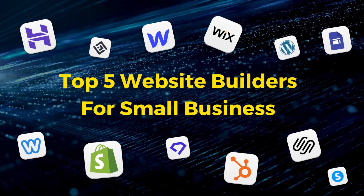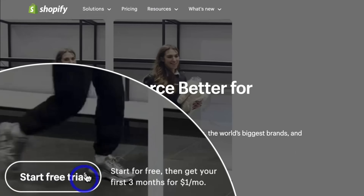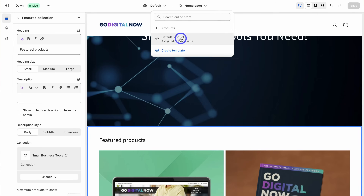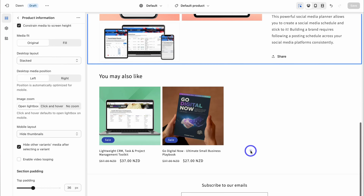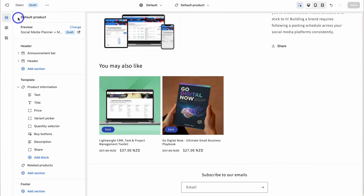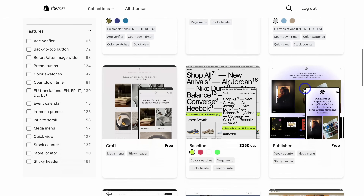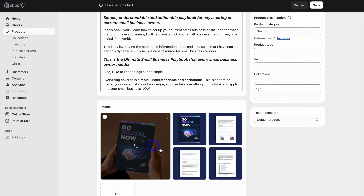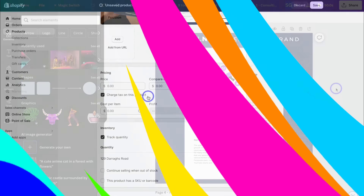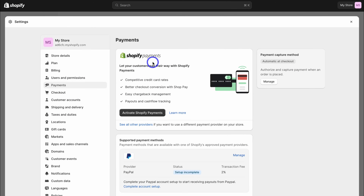First on our list of best website builders is Shopify. This is a leading ecommerce website builder built for those looking for an all-in-one platform for building, launching and running a small shop through to a large-scale online store. In terms of Shopify's building experience and overall ease of use, you can literally set up and launch your website as a complete beginner in less than one hour. Simply pick a free or paid theme which determines the structure and style of your website, then add your website pages and product pages from the backend. No technical actions are required — just fill in each section with your own content. All of Shopify's settings are straightforward and easy to set up, like payment methods, domains, shipping and more.